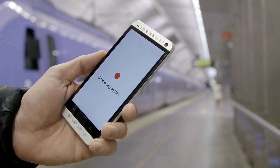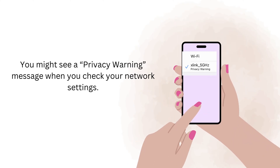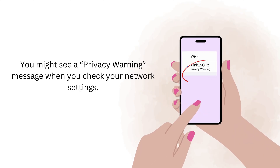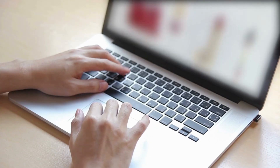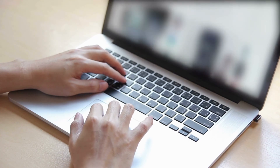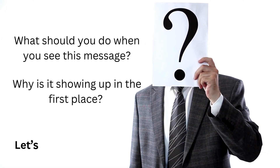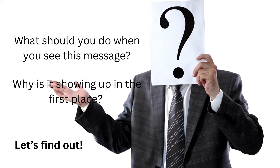You usually won't encounter many Wi-Fi issues when you use your iPhone or iPad, but occasionally you might see a privacy warning message when you check your network settings. So what should you do when you see this message, and why is it showing up in the first place? Let's find out.